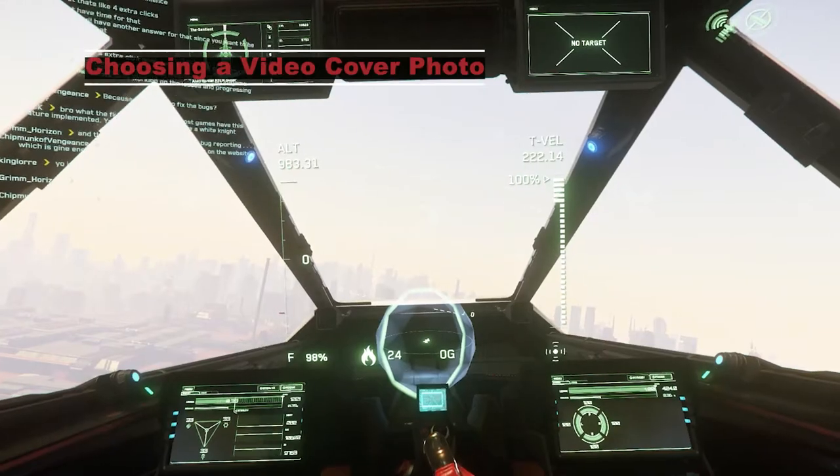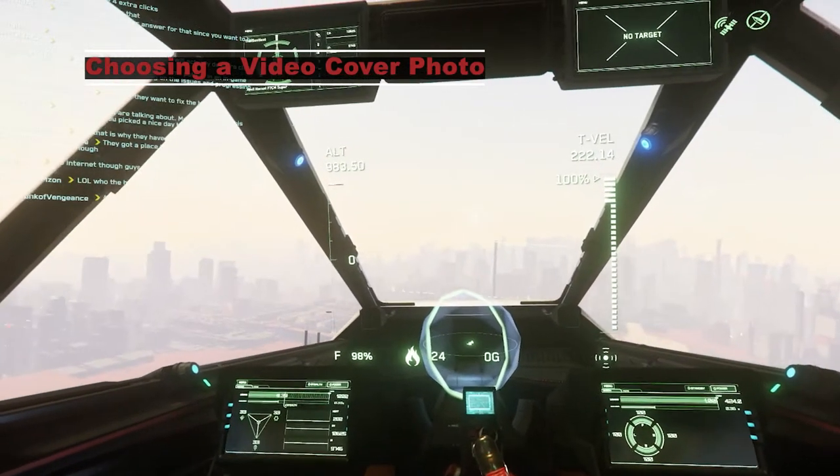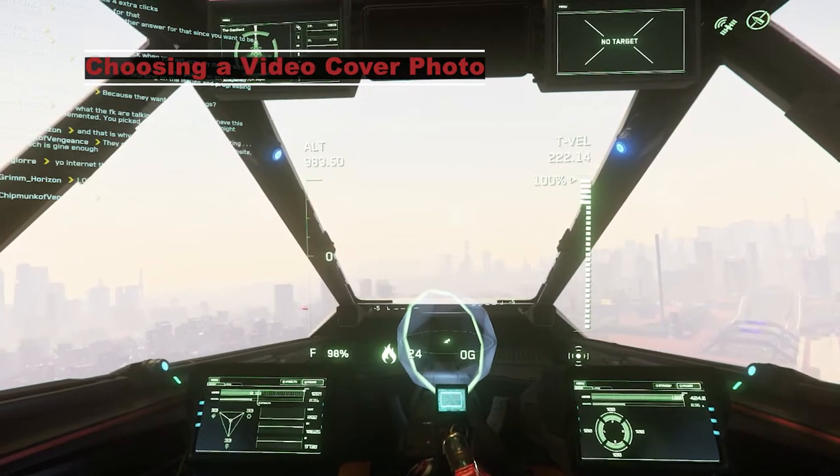Let's hop back inside. I need a little photo op — let me get in the right position. Where's that 18? I also wanted to use this scene for my video cover page.